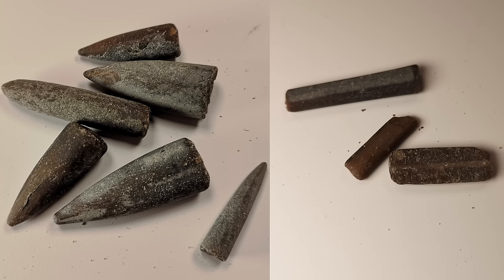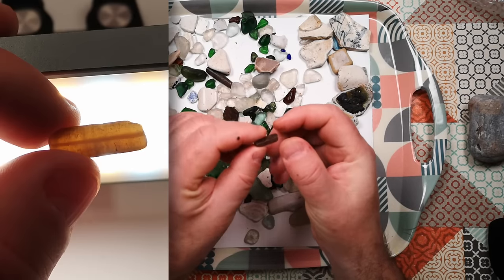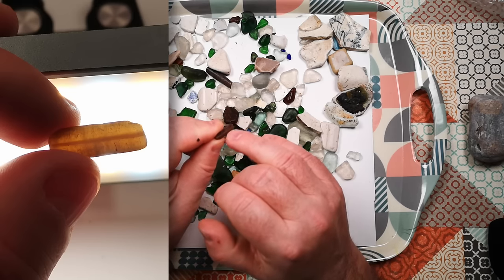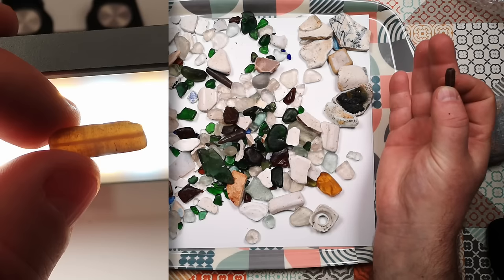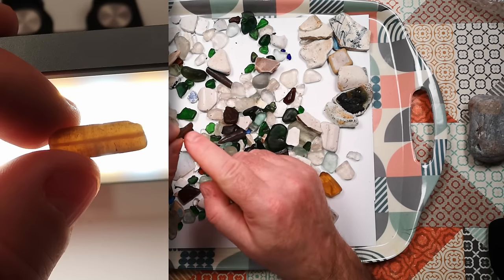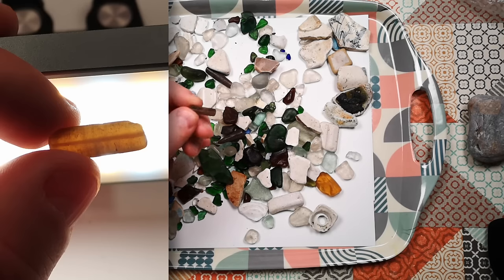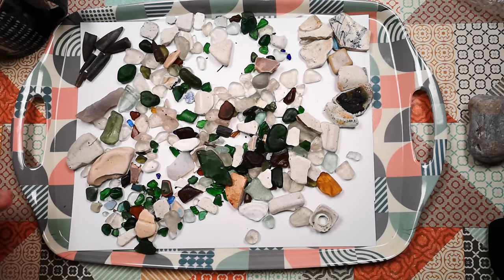I did find one of the crinoid stems — there it is. This piece is snapped in half and we can see a kind of central channel in there. I don't know if that's just an artefact of mineralisation — whether it mineralised from the outside inwards and ended up different in the middle — or whether that's some trace remains of the original anatomy. So yes, belemnite fossils and crinoid stems were the only fossils we found.